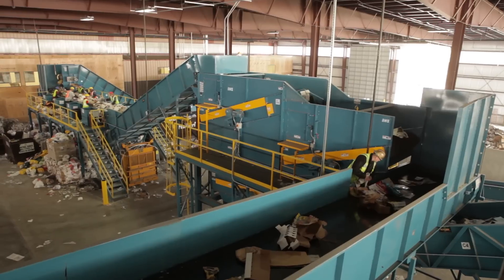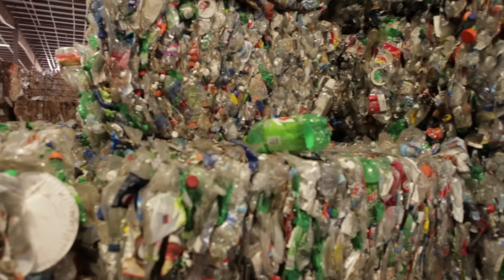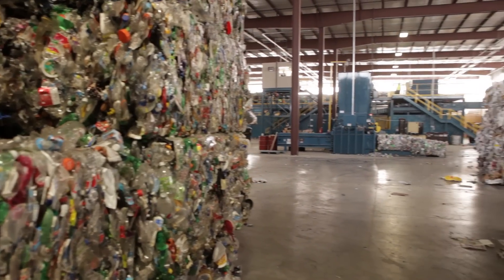At NextGen, one of our key strengths is our personalized approach to helping customers find the right solution for their current needs and identifying trends that can better equip customers to accommodate future needs. Single stream is different in every area of the country. There are different mixes up here in Wisconsin — people like their bottled beer, so there's a lot of glass in the system, and you have to account for that.